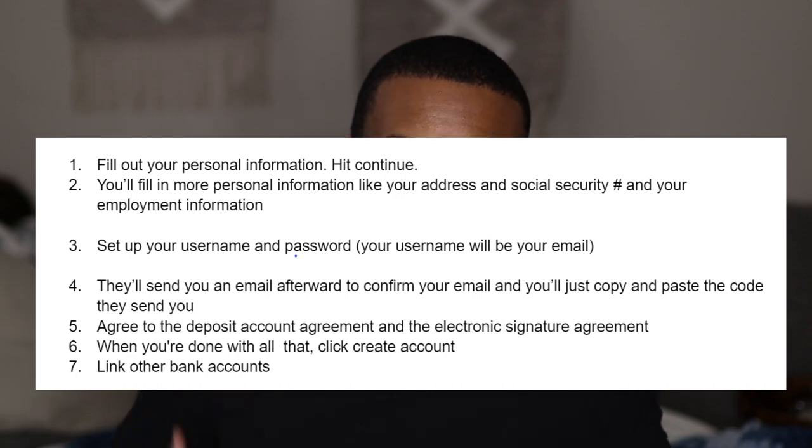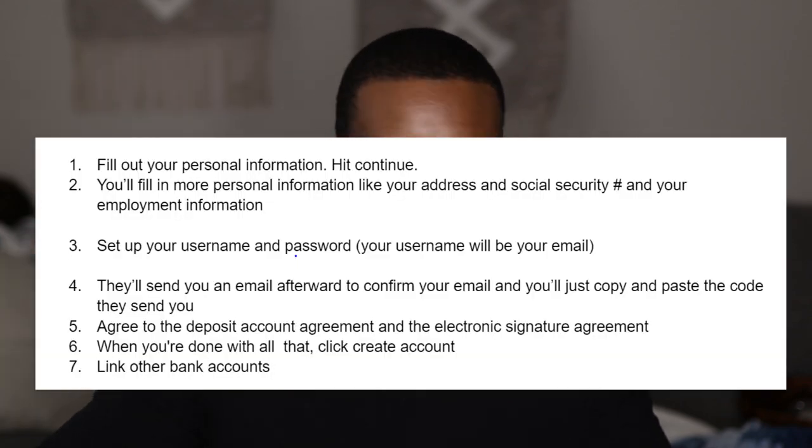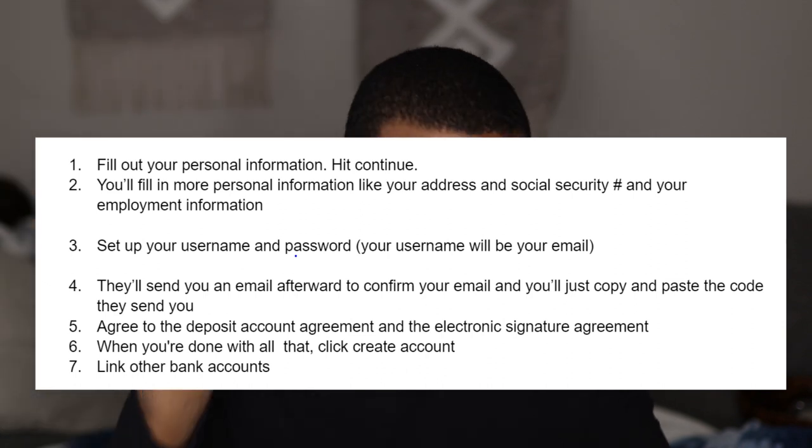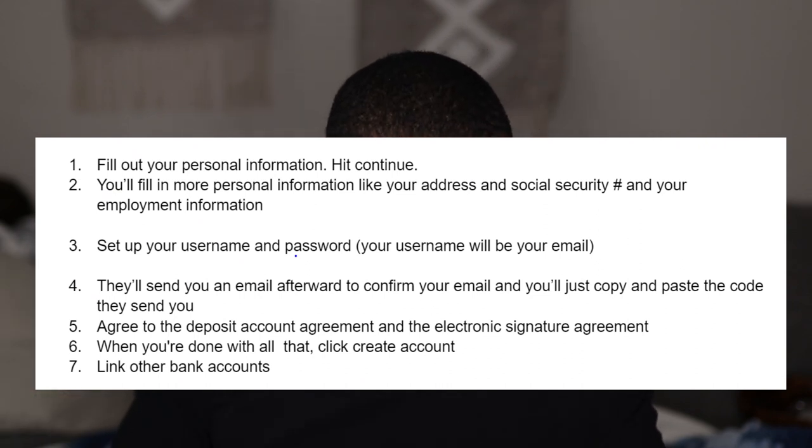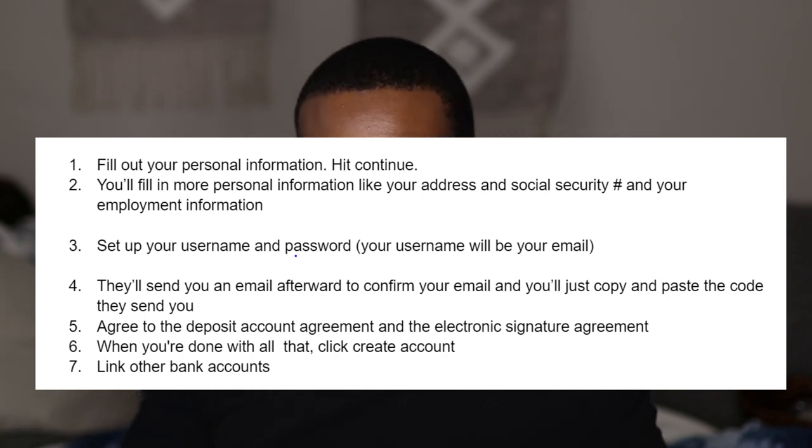Keep in mind there's a point where you can select if you want a joint account. So if you're a married couple or something like that, you do have the option for a joint account. Then you set up a username and password — your username is going to be your email. I recommend having a good, robust password and keeping it somewhere safe. If you have this on your phone, just set up facial recognition — that'll be way easier than remembering a long password, but keep it safe just in case. Then they'll send you an email to confirm your membership. You copy and paste the code they send you, and then you'll be on your way. You agree to a deposit account agreement and an electronic signature agreement. When you're done, click create account. Then you link your other accounts through an app called Plaid — it links all your bank accounts. Then you make your first deposit and you start gaining interest.